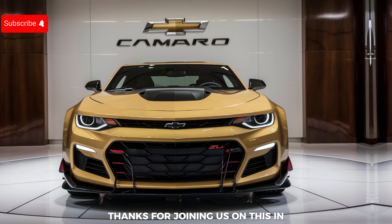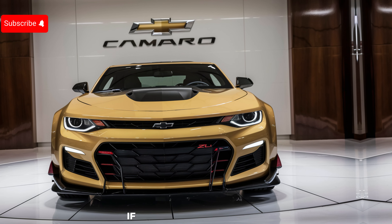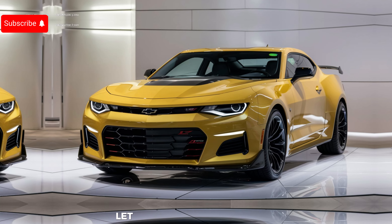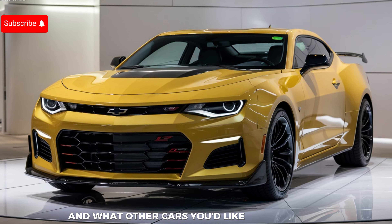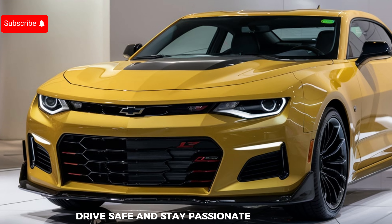Thanks for joining us on this in-depth look at the 2025 Chevrolet Camaro ZL1. If you enjoyed this video, don't forget to like, share, and subscribe for more automotive content. Let us know in the comments what you think about the new ZL1 and what other cars you'd like us to feature. Until next time, drive safe and stay passionate about cars.